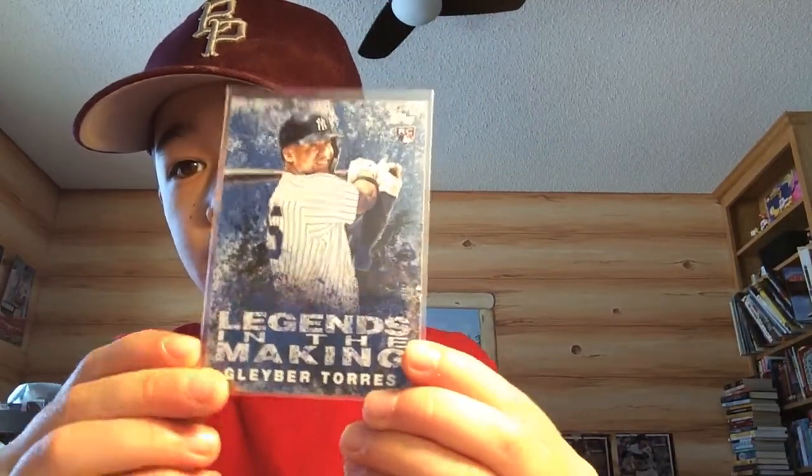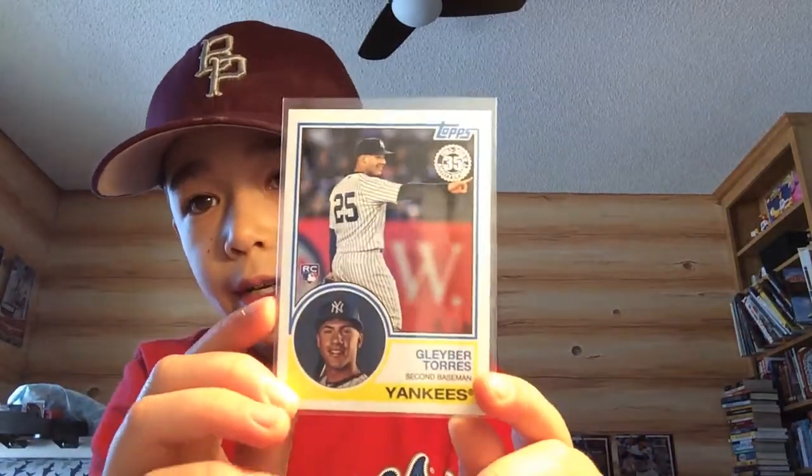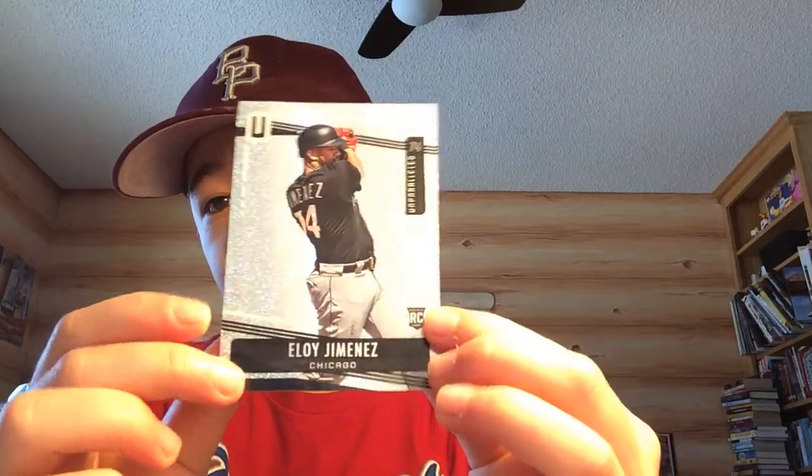I got some Gleyber Torres rookies: a 2018 Legends in the Making blue parallel and a black parallel. I almost grabbed the base but then I saw these two in there. Also a Gleyber 35th Anniversary rookie. And two Eloy Jimenez cards — 2019 Panini Chronicles. I picked up a lot of Chronicles baseball just because they look super cool. Eloy Jimenez Unparalleled rookie — super cool looking — also from the 50-cent bin.